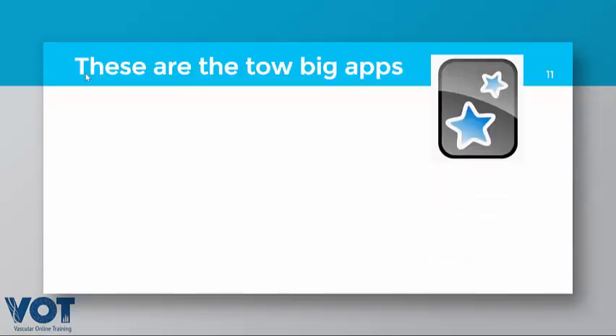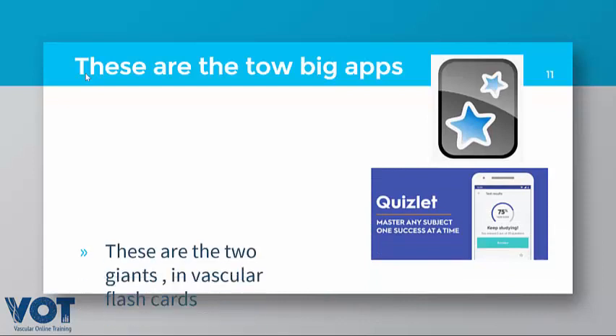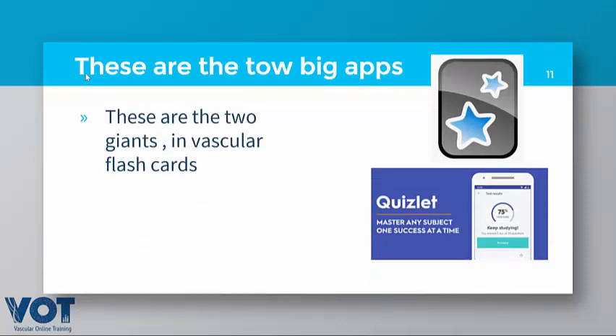These are the two big groups of flashcard applications: Anki and Quizlet. They have been available for 15 years with a free, open-source platform, which means you can access a large number of flashcards in both. These two are the giants in the field.